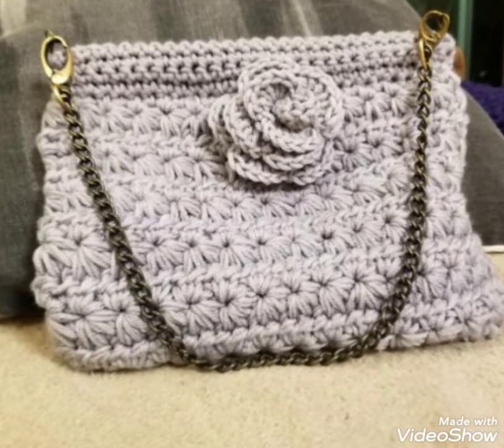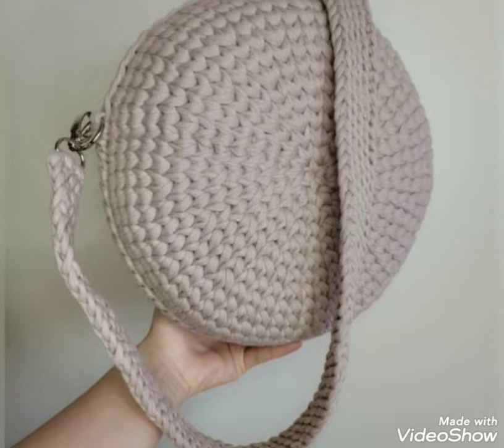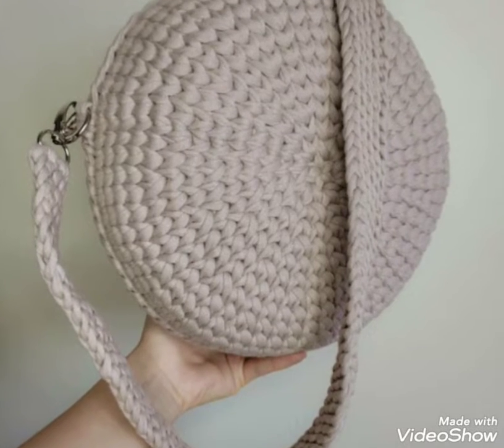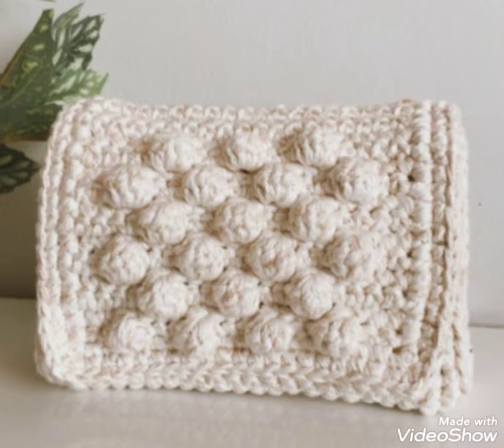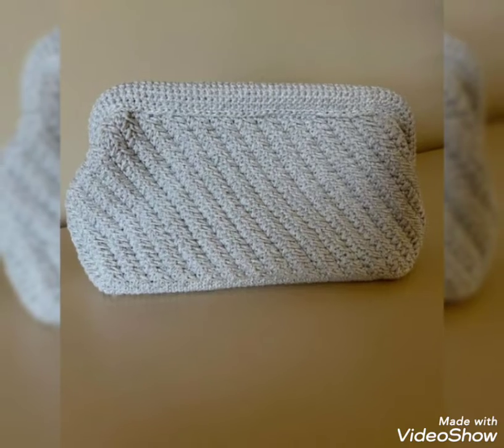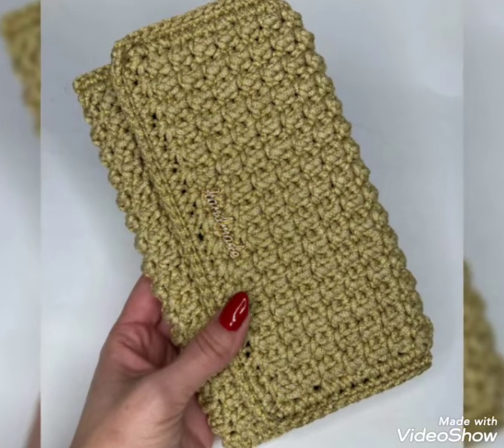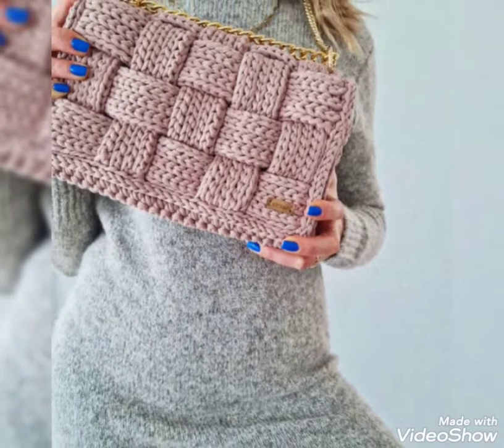Hi everyone, welcome back to my channel Quick Crochet. How are you all? I hope all my viewers and friends are good. God bless you and always be happy in your life. First of all, thank you so much for connecting with me and liking all my videos. My videos are related to crochet — different kinds of crochet I use in all my videos.